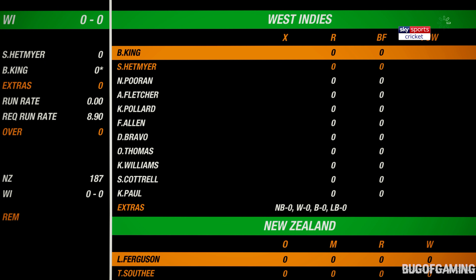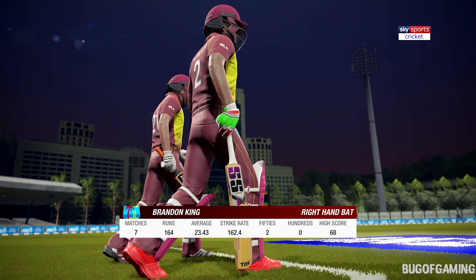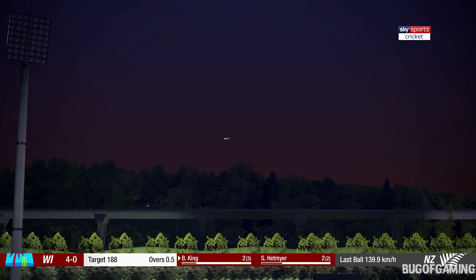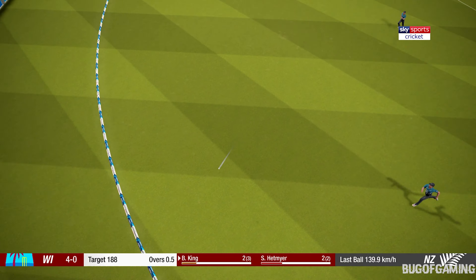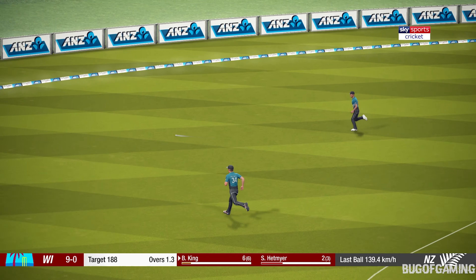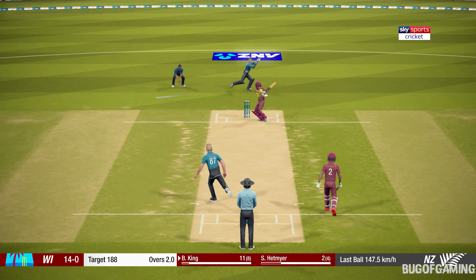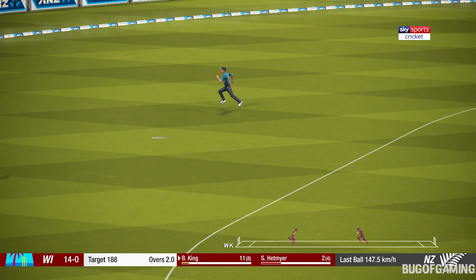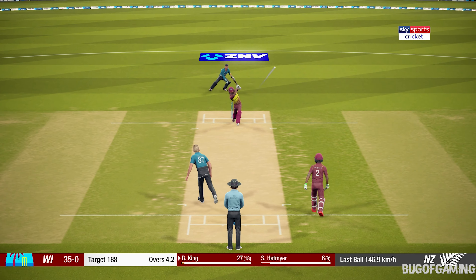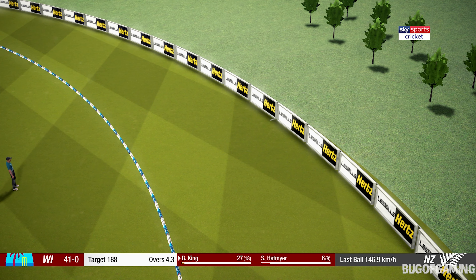A big task ahead for the batsman — let's see what he can do. And this is so high it'll bring rain. That's right from the middle of the bat. Good.